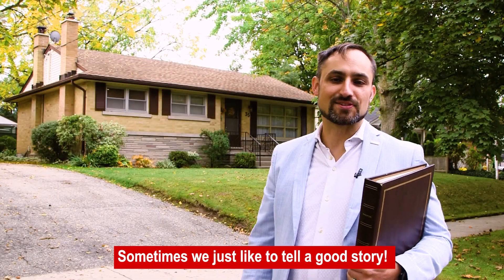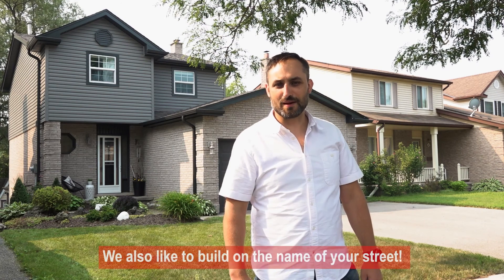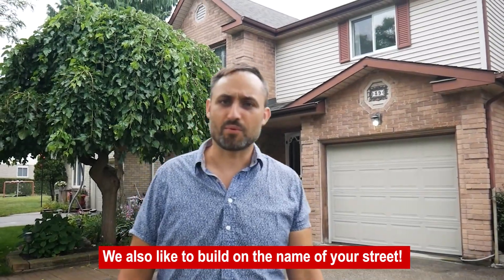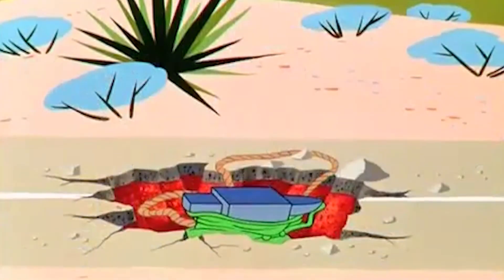The beauty abounds as the blooms surround and will certainly make you say, whoa! Every home tells a story and this one is worth being told. It's easy to feel like the Roadrunner trying to keep up with today's housing market. Are you ready to drop an anvil on your home search? There was that one episode where the anvil dropped on Wile E. Coyote.